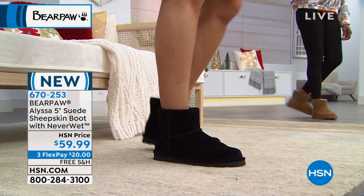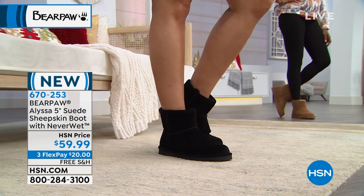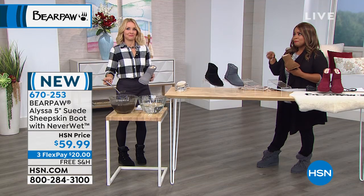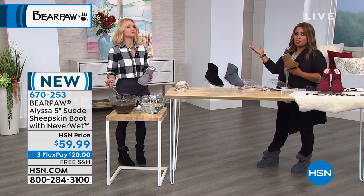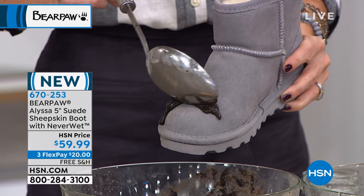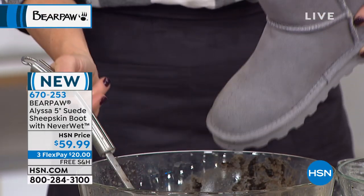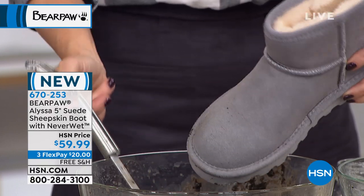These are $20 to be able to try. You've seen similar looks — there is a brand out there with three syllables, and the price is way up there. And they don't have the Neverwet technology. I love that you can get this look, this comfort, this style for a fraction of the cost.